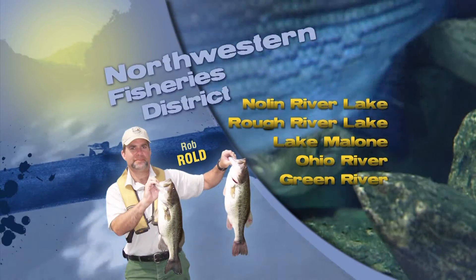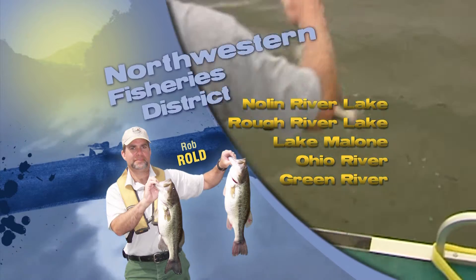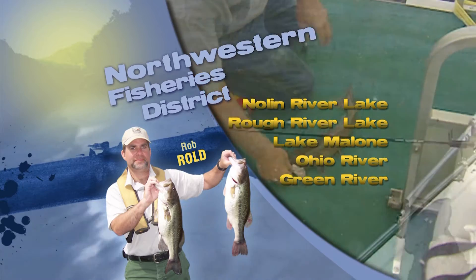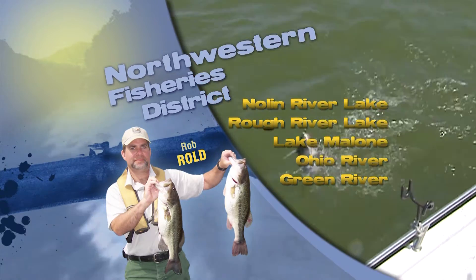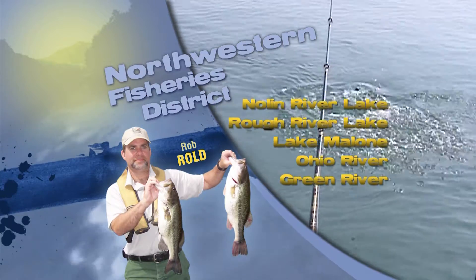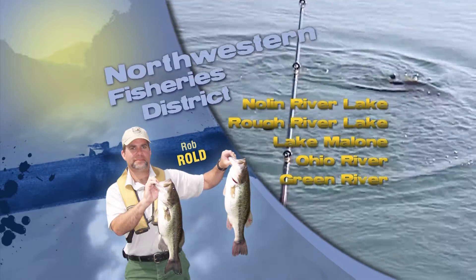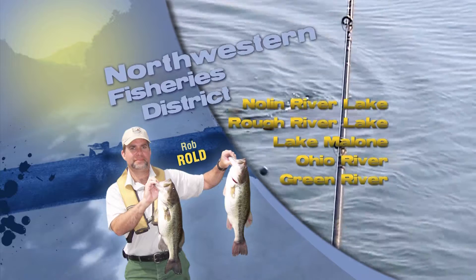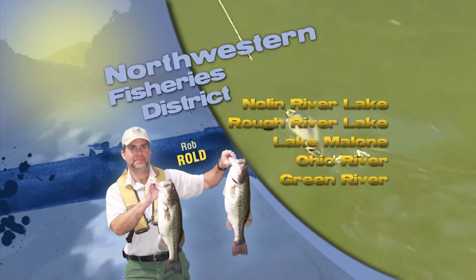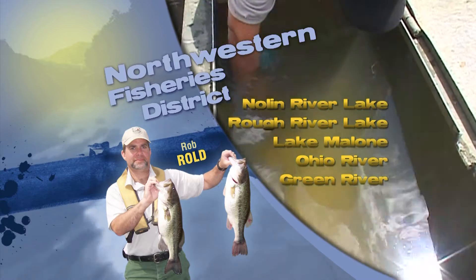This is Rob Rold in the Northwestern Fishery District with an update on our district lakes. Anglers last week or so had been doing well on Rough River Lake and Noland River Lake catching some wintertime crappie, fishing shoreline brush piles either from a boat or actually walking the shorelines as well. Overall, the rain we got last weekend has both reservoirs now up several feet — 4, 5, 6 feet.